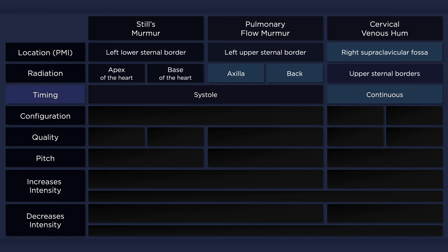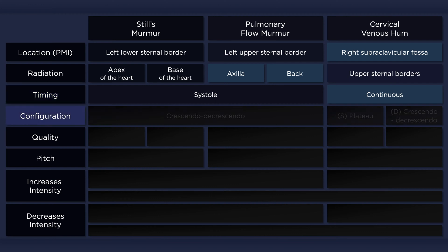The cervical venous hum is the only one of these innocent murmurs to have a diastolic component. Unlike with Still's murmur and the pulmonary flow murmur, the systolic component of the cervical venous hum has a plateau configuration.